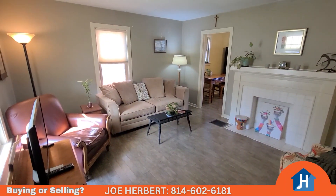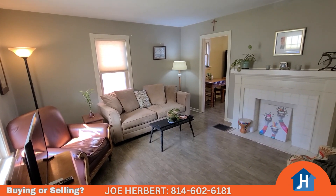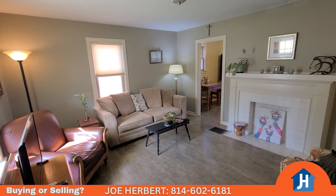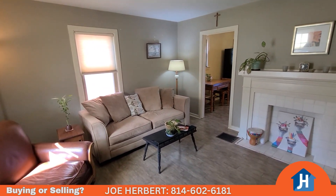I just walked inside to 1220 West A Street, right here in Northwest Erie. Really nice living room, kitchen, two bedrooms, full bath, walk-up attic, and a real nice large full basement, big fenced yard. We're going to go take a look at all that.